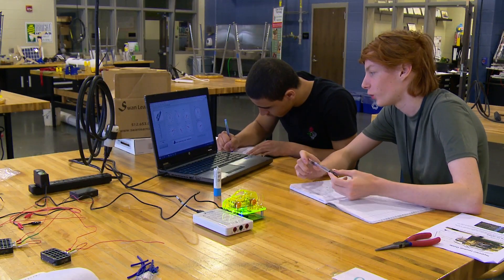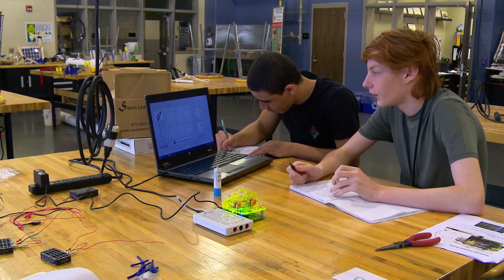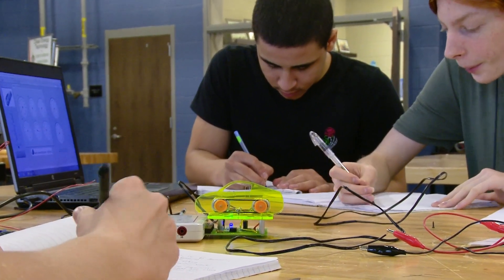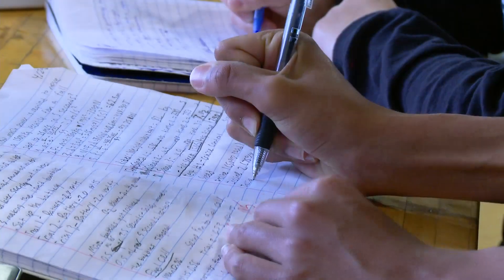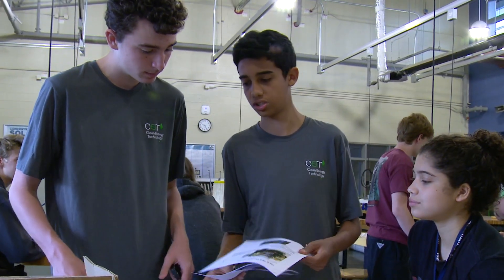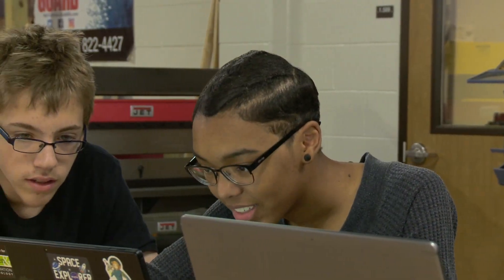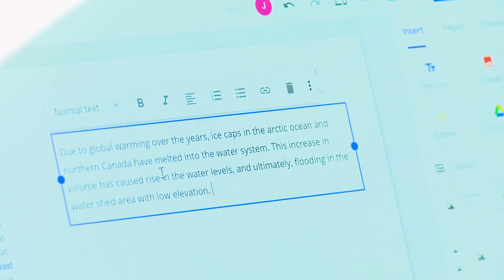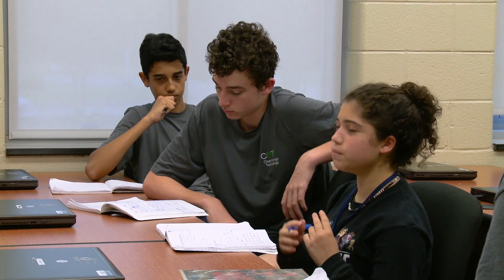Right now the load is 100, the speed is about 110, and voltage and speed are the same. Look at all the data. Each time a student listens to a lecture, watches a video, participates in a field experience, interviews a professional, or reads a written passage or text, the student documents processes, experiments, results, and questions.